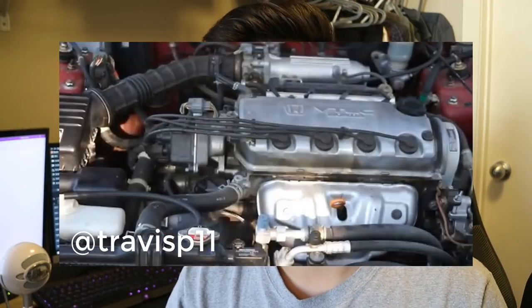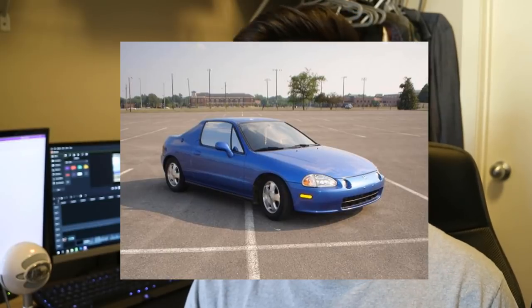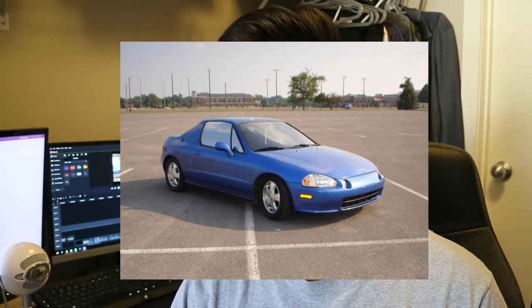With its VTEC engine, lightweight platform, and great value, it makes sense why this car exploded in popularity. It was very driver-focused and is still a very sought-after model. I actually had a 1994 Civic Del Sol, which shared a lot with the Civic — that car was fun to drive. Overall, gen 5 was reasonably priced, great economically, and that hatchback design was awesome.